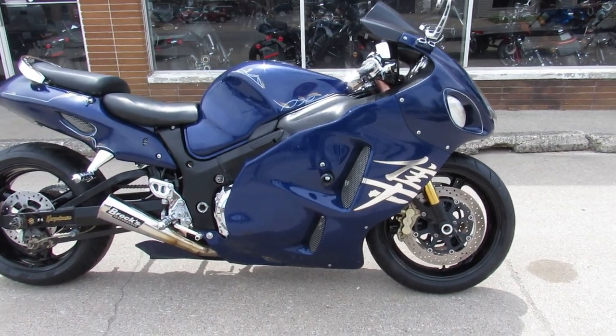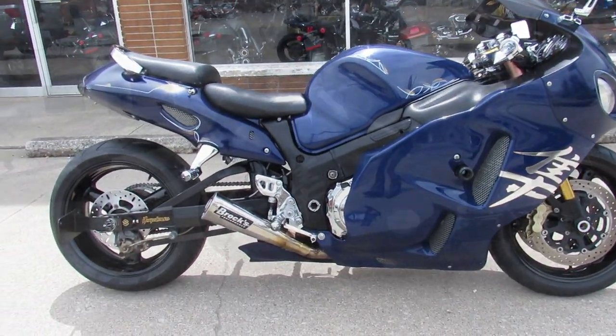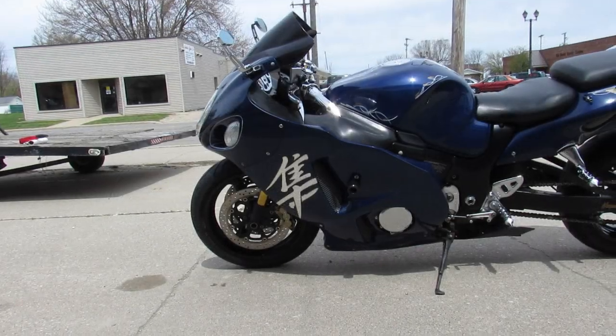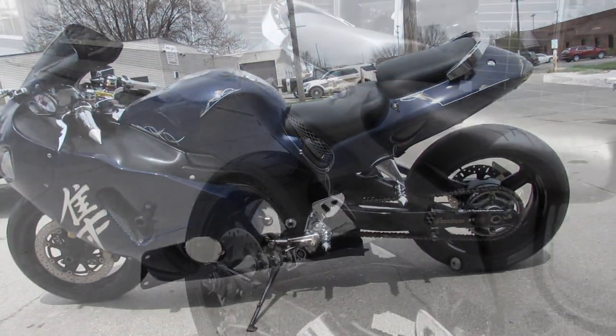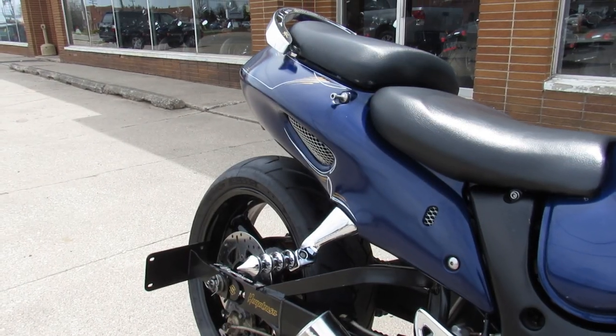ApprovalPowerSports.com here doing some videos on the used sport bikes. Over 200 used sport bikes in the showroom for sale. This one here is a 2007 Suzuki Hayabusa. It's a nice clean bike.